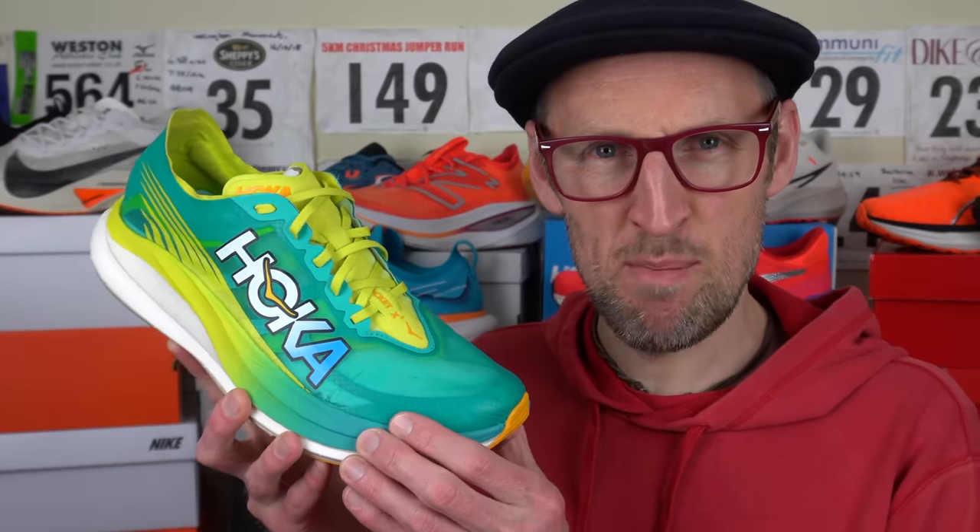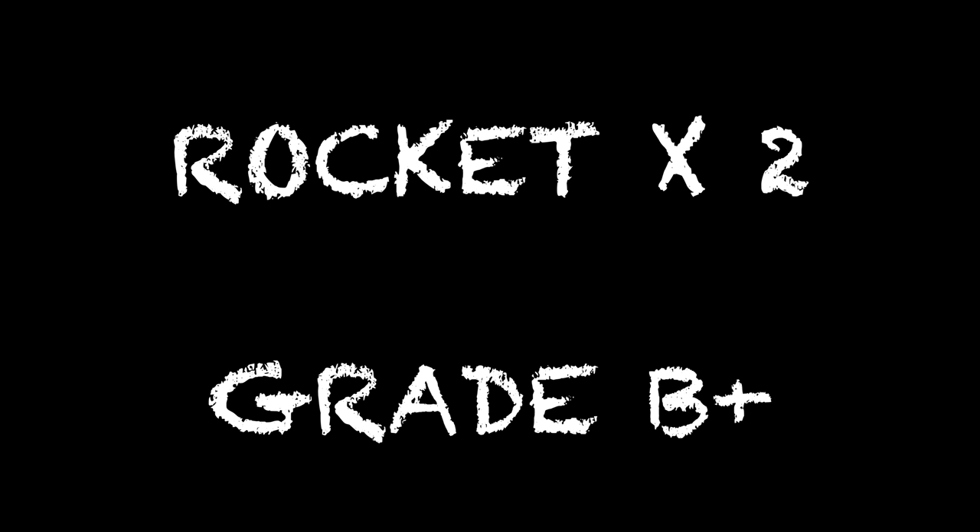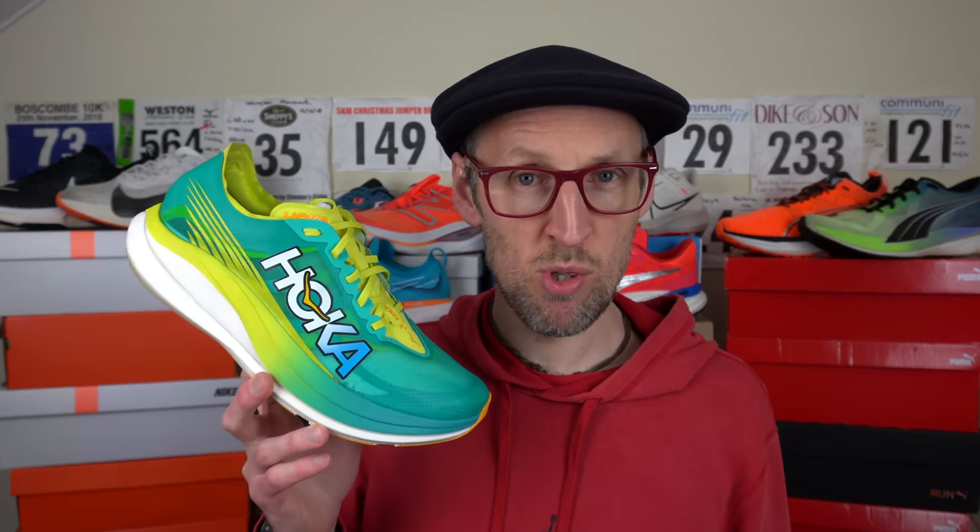Up next, the Hoka Rocket X2 — what a shoe. It's got a soft yet springy midsole with the carbon insert, which provides excellent propulsion, and I found the shoe to be really stable too, with an upper that simply hugs the foot. It's perfection. I'll give this at least a B-plus. I do want to get a longer, faster run into it to see how it shapes up. I would have preferred a slightly higher drop — we've got a 5mm drop here — but it's mega light and certainly worthy of some race events I've got coming up. I'll use this one in the summer for some 5Ks and 10Ks, maybe even the Cardiff Half Marathon in October. Hoka took their time but they've made their mark — a super shoe comparable to anything from Adidas or Nike right now.